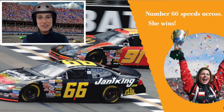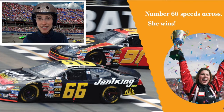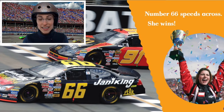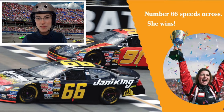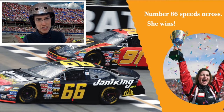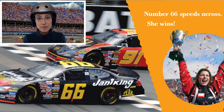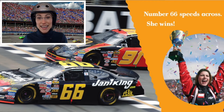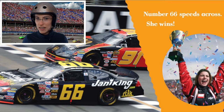What color is the winning car? Black. And yellow. And a little bit of white — I see some white letters. What color is the finish line? It's the same as the checkered flag. Black and white. I see a yellow stripe here, too.